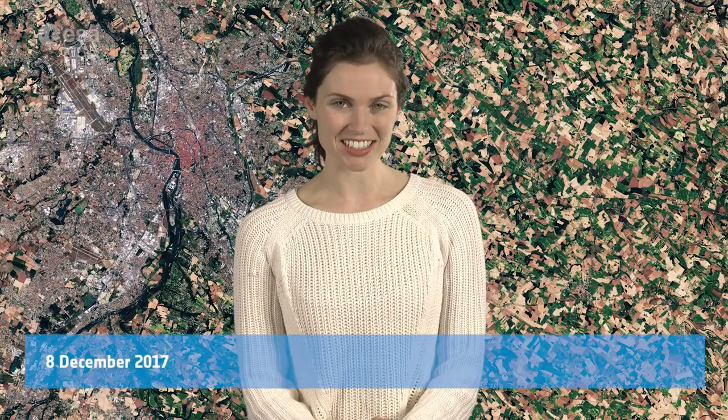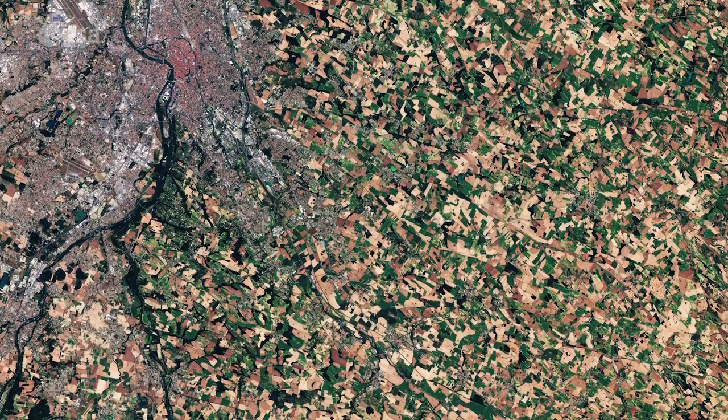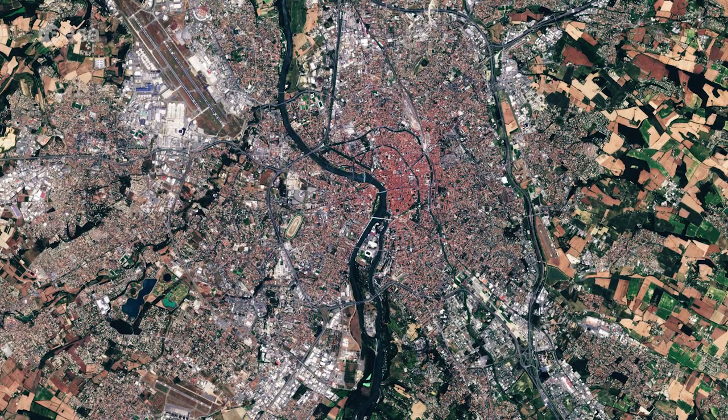Hi, I'm Kelsea Brennan-Wessels and you are watching Earth from Space on the European Space Agency Web TV. The Copernicus Sentinel-2A satellite takes us over Toulouse in southern France and the surrounding agricultural landscape. Positioned on the banks of the River Garonne, the city is France's fourth largest.